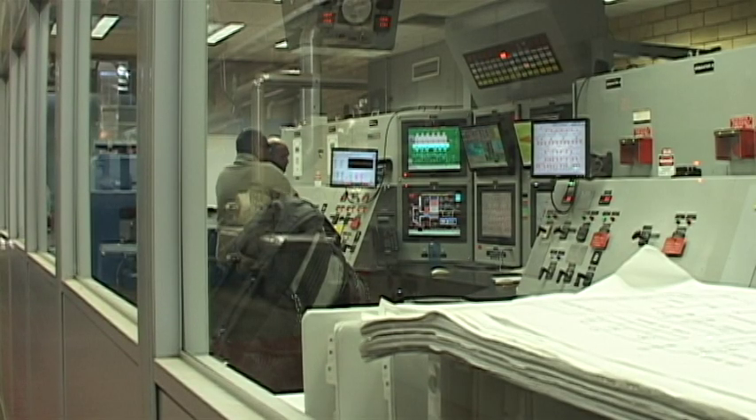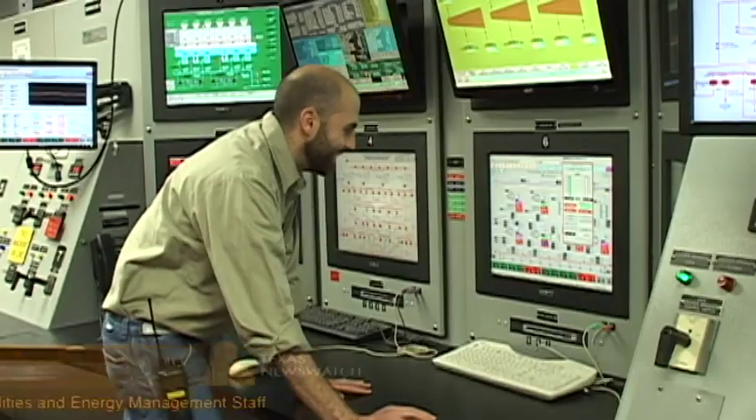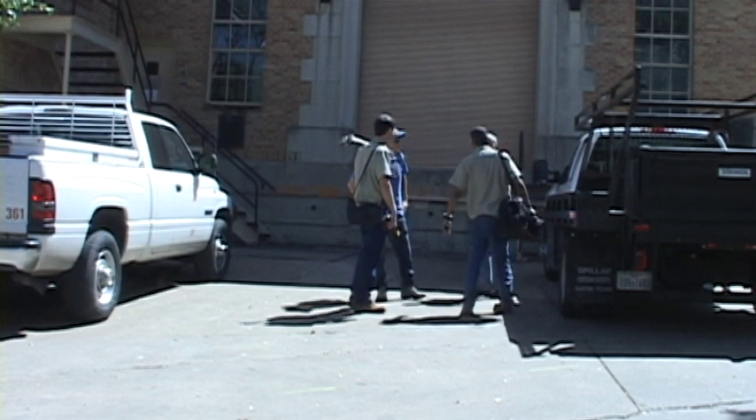The efficient distribution of power comes from people like Robert, the manpower behind the operation. We're just kind of preparing to step down production until the night shift. Caleb Ingles, Texas News Watch.